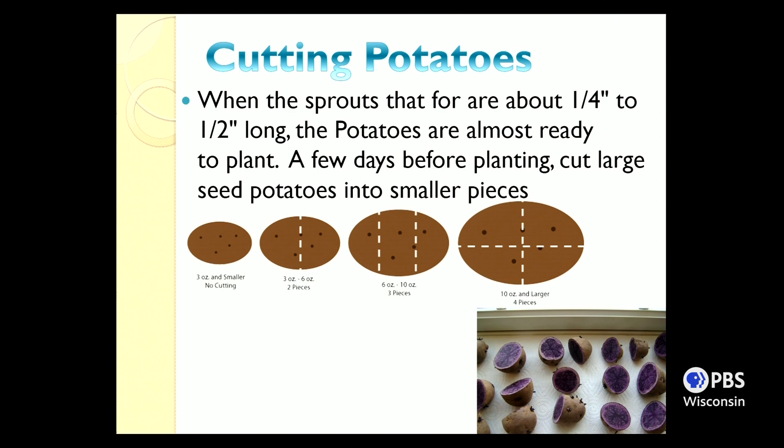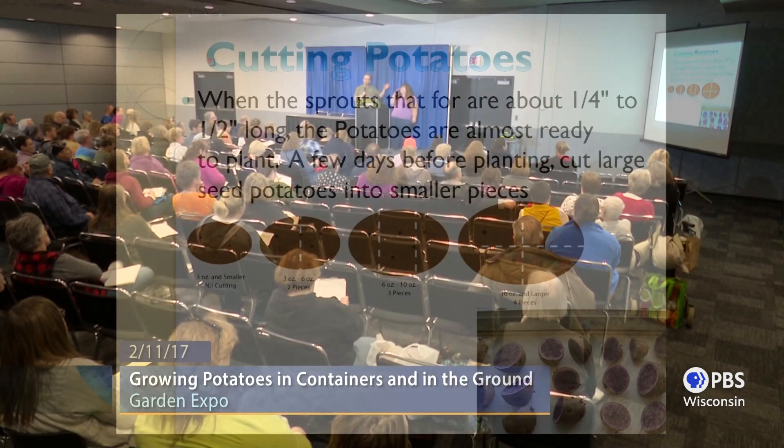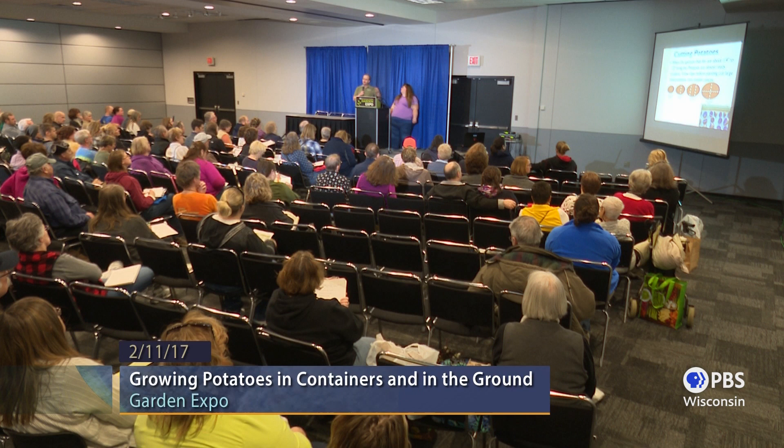You can cut your seed potatoes if they're large enough and have more than one sprout — just don't cut them smaller than a regular-sized chicken egg. A 10-ounce or larger potato could yield four pieces, but make sure each piece has an eye or sprout. Studies show the yield is the same whether you plant the whole potato or cut it up — what you gain is additional plants to fill out your row or container better, stretching the dollar spent on seed potatoes.